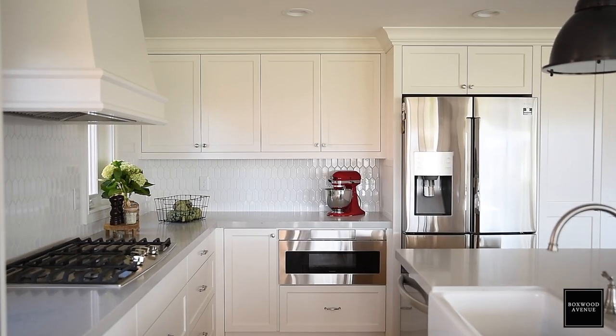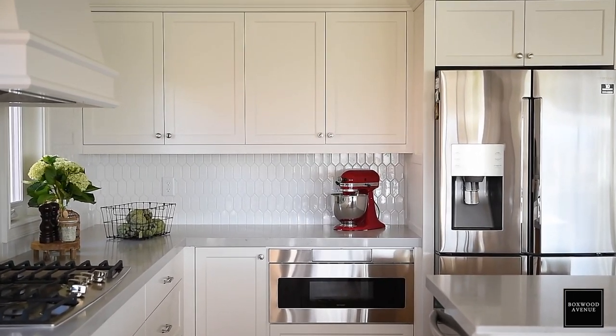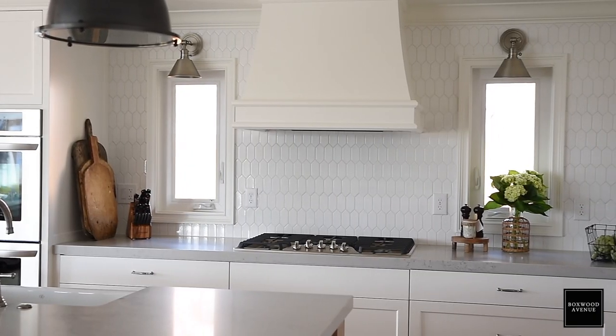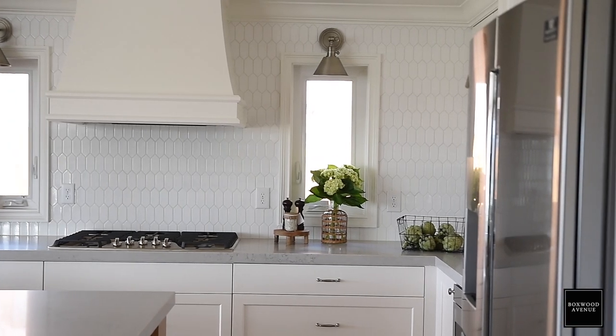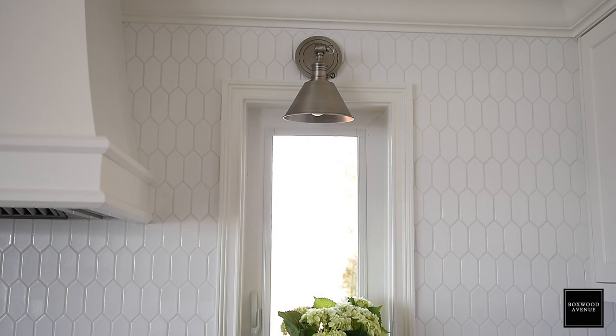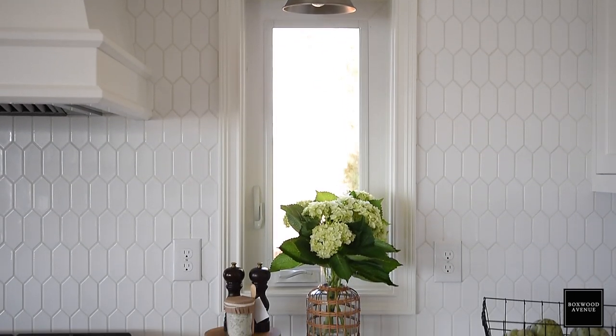First, I have to tell you where I am because this isn't my usual kitchen. I am at a client's house today. We just finished her kitchen remodel — we'll do a full reveal once everything's buttoned up. We're still waiting on a few cabinet doors, but today I thought it'd be fun to shoot this video here in her kitchen showing you her beautiful backsplash and tell you a little bit more about all the backsplashes available at Floor & Decor.